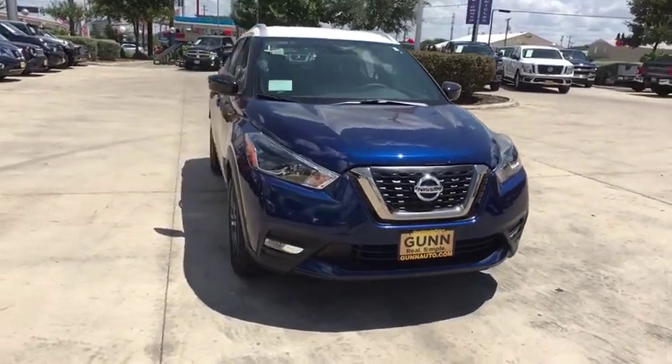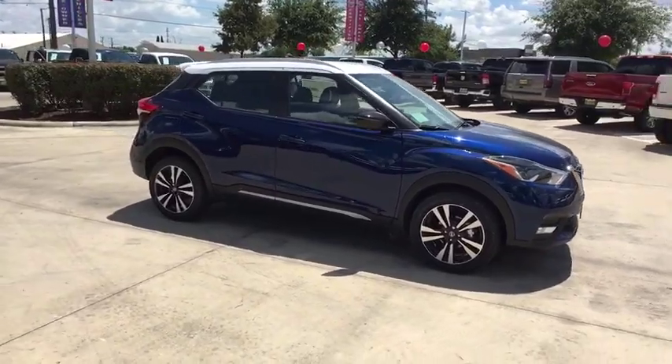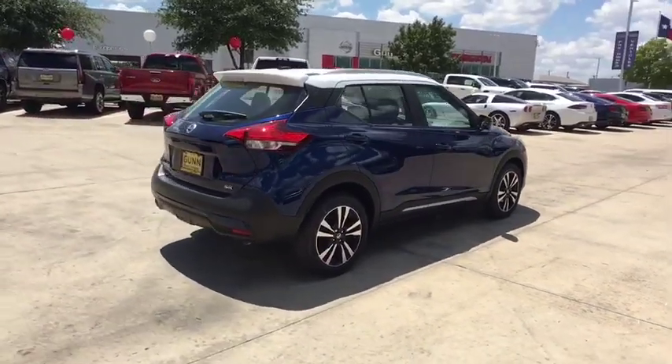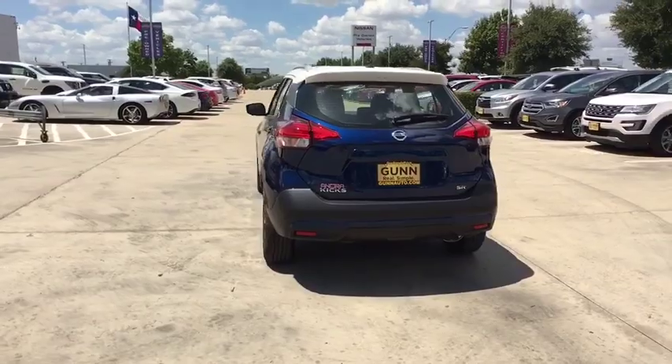Come test drive the 2019 Nissan Kicks. The Nissan Kicks is a crossover vehicle that will demand attention with its styling and impressive performance. Plenty of interior room allows for a comfortable ride while including all the latest technology features.